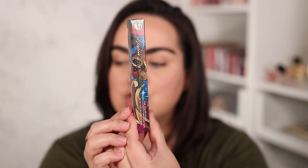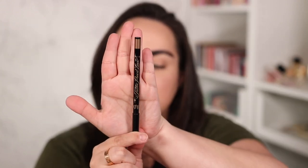I also got something else from the new KVD collection — this eyeliner right here. It is called the Tattoo Pencil Liner and the shade is Bronze Gold. Here's what the eyeliner looks like once you open it.